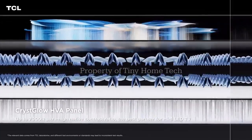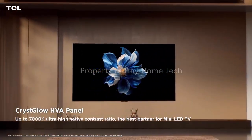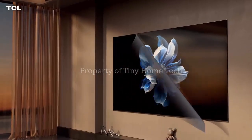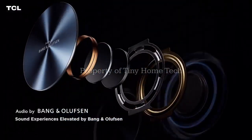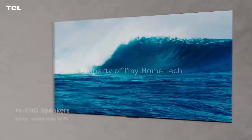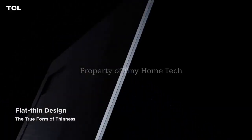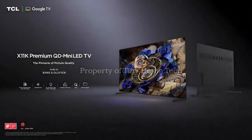So here's the takeaway: the TCL X11L proves that you don't have to spend an OLED fortune to get jaw-dropping brightness, precision, and cinematic quality. It's a bold statement from TCL, blending high-end technology with value pricing. If you're a gamer, a movie buff, or someone who just wants a TV that wows, this might be the one to watch. And if you want me to break down how it stacks up against the latest OLEDs, hit that like button and subscribe — I've got a full comparison coming soon.